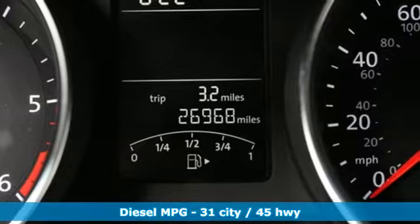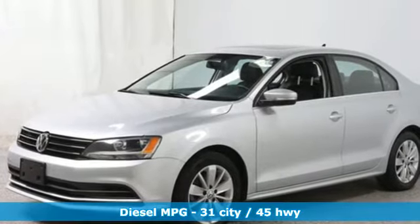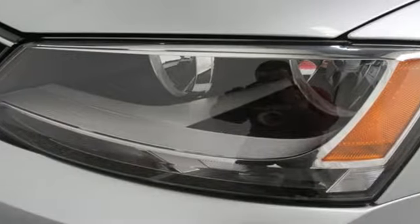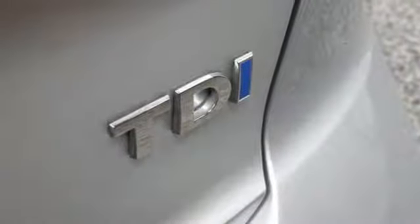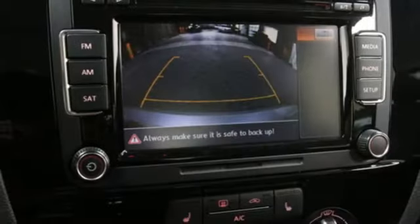And it comes with all the amenities you need: streaming audio, wireless phone connectivity, front heated bucket seats, push button start, leather steering wheel, intercooled turbo inline 4-cylinder engine, express open and closed sliding and tilting sunroof, gas pressurized shocks, and power heated mirrors.